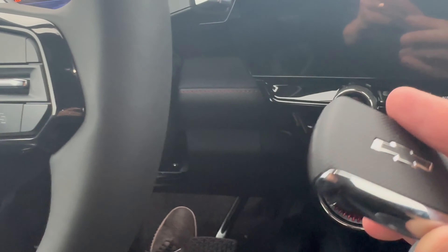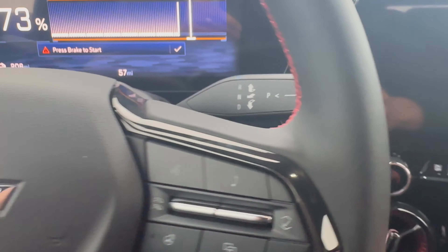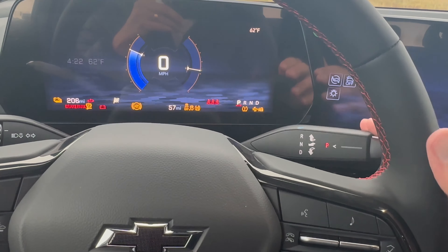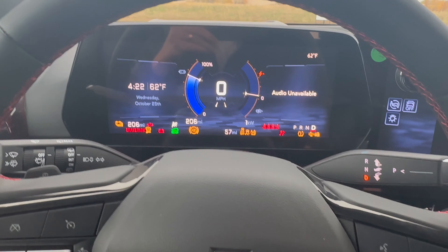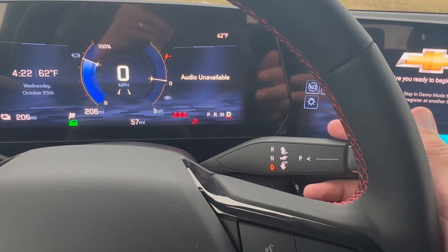Something unique about this Blazer is that there's no start/stop button to start the car. You put your foot on the brake and pull the stick down into drive — that starts the vehicle and simultaneously puts it into drive or reverse, whatever action you're going into first.